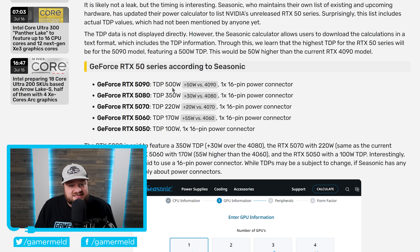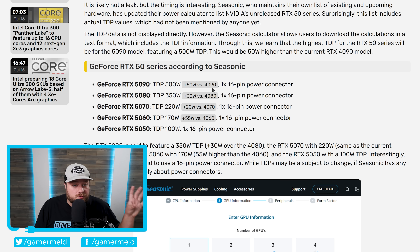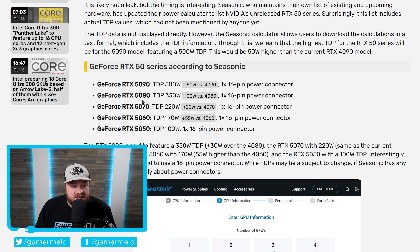Nvidia is raising TDP significantly across the board. The RTX 5090 is listed at 500 watts — a 50-watt boost over the 4090. The 5080 comes in at 350 watts, gaining 30 watts over the 4080. The 5070 is at 220 watts, up 20 watts from the 4070. The 5060 jumps an unreal 55 watts to 170 watts versus the 4060. And the RTX 5050 comes in at 100 watts.